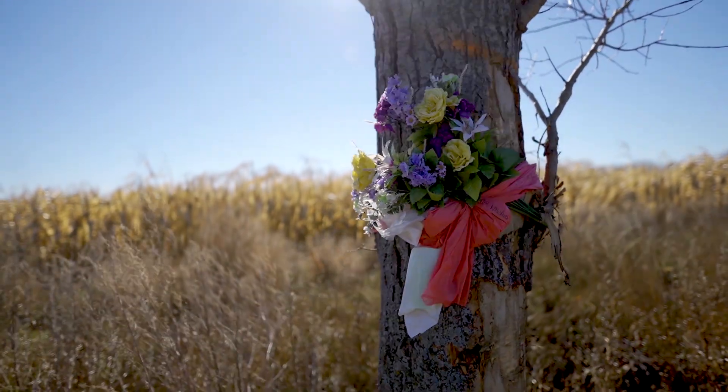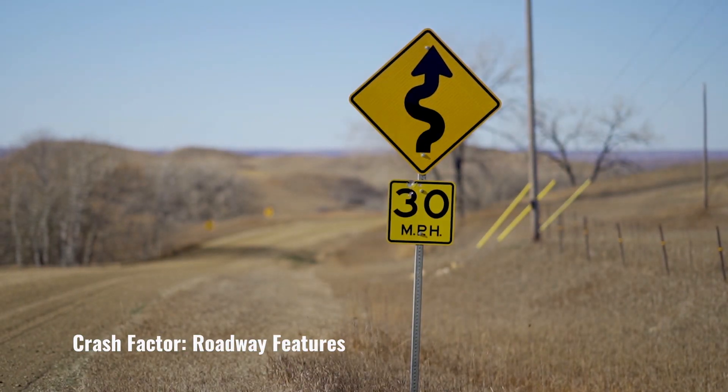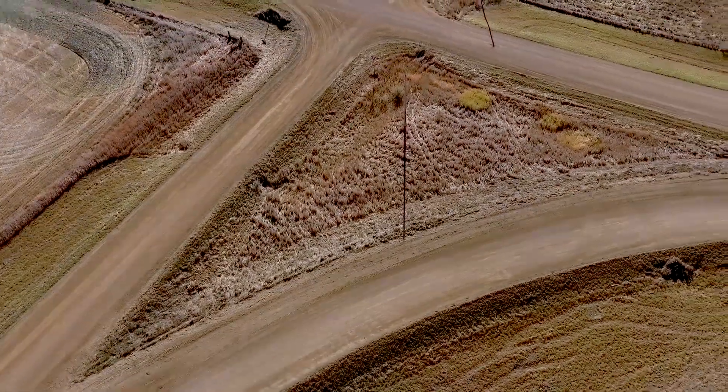Nationwide, nearly 600 people died on unpaved roads in 2017. Roadway features are a contributing factor to crashes on unpaved roads. Poor hills and curves, limited sight distance, and a lack of signs and delineation are also factors.